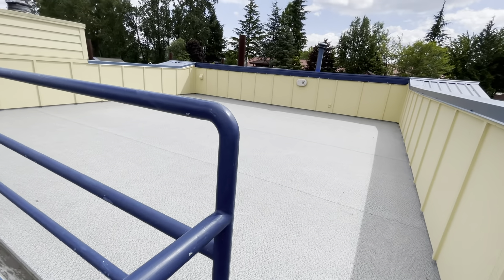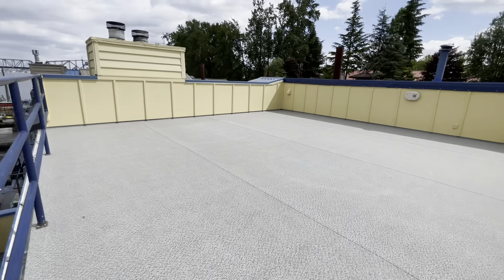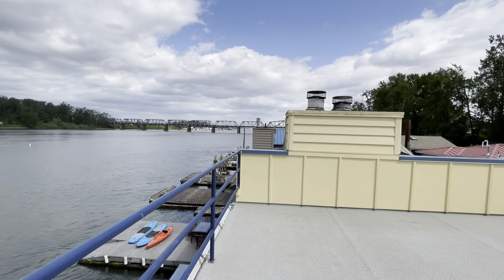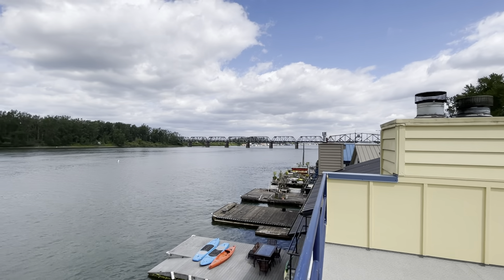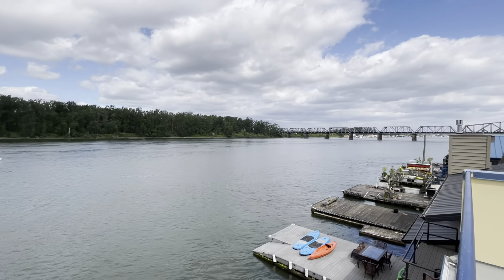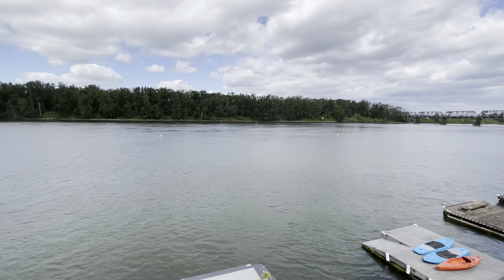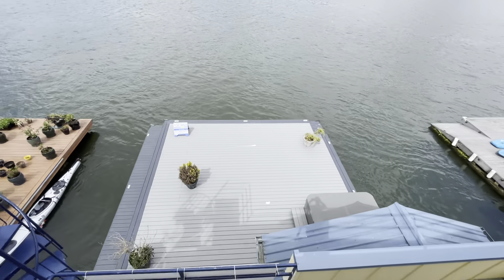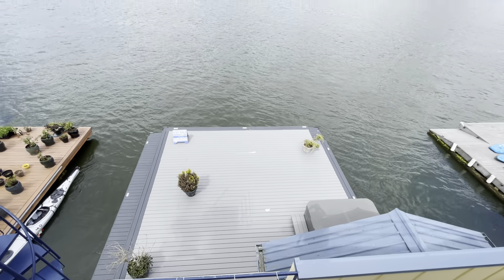Huge rooftop deck. Here's a little perspective on that deck down below.